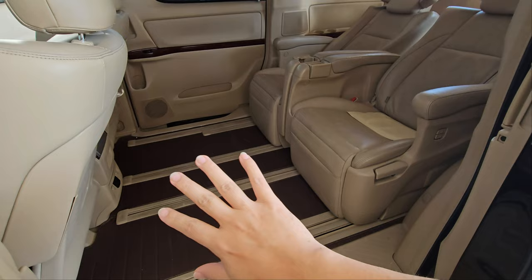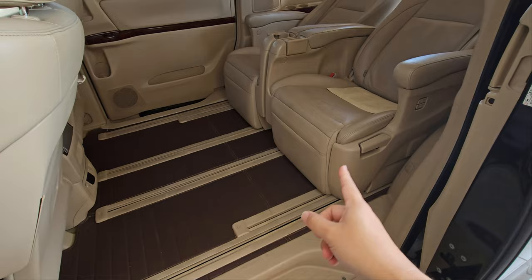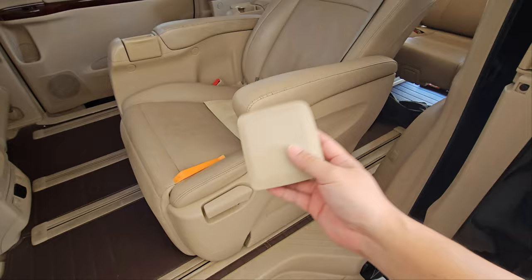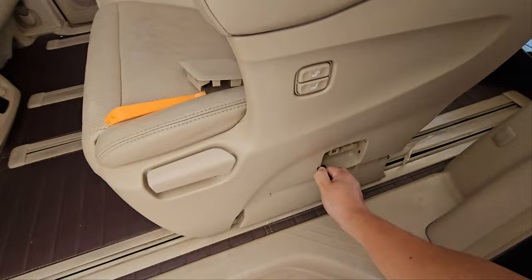The first hidden feature is that your mid-row seats can actually be pushed all the way back. I've shown this in one of my videos before and I'm going to show it again. In order to access this hidden feature, you need to pry this plastic out from the side over here and you will have a lever to actually pull.